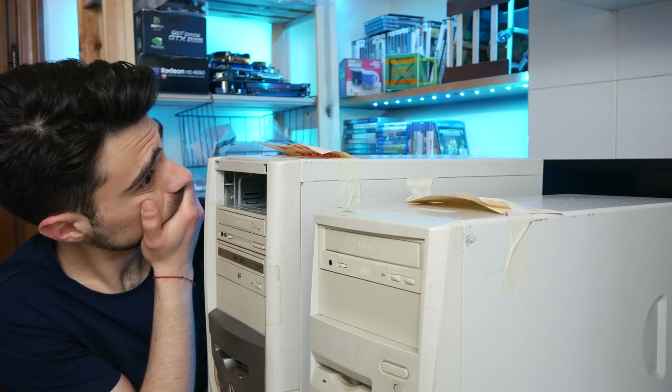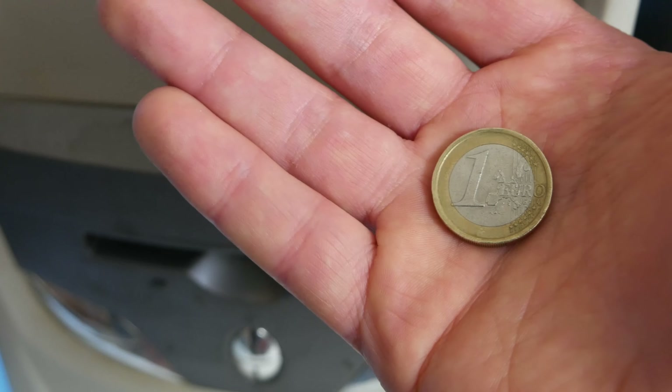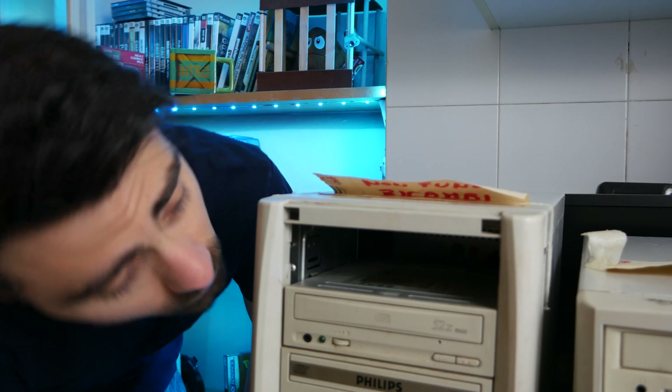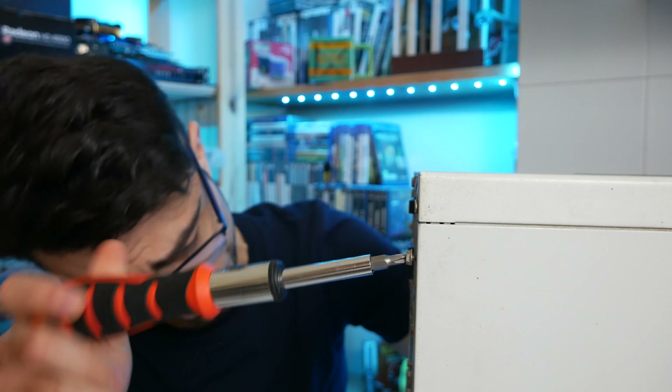Li ho riparati — funzionano? Lo scoprirete guardando la mia avventura con questi computer. Tutto inizia con il lancio di una moneta: ero indeciso da quale computer iniziare, quindi lascio decidere alla moneta da un euro. Testa è questo computer, croce l'altro. Esce testa, quindi parto da quello con il pezzo mancante sulla parte frontale.